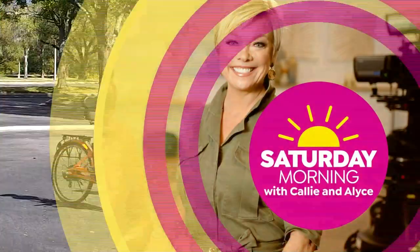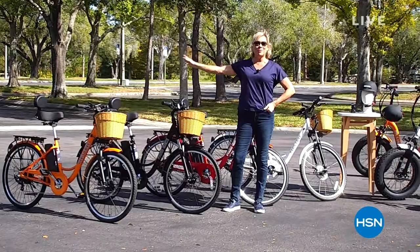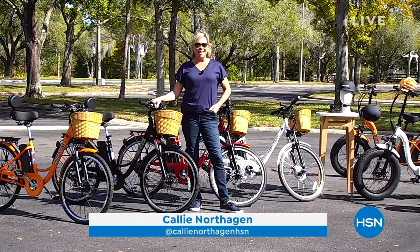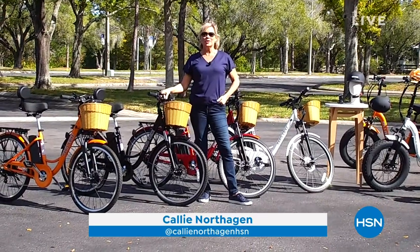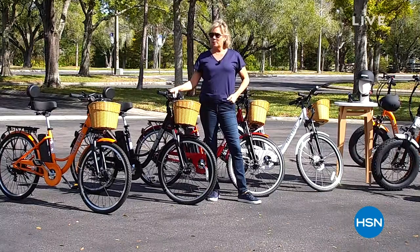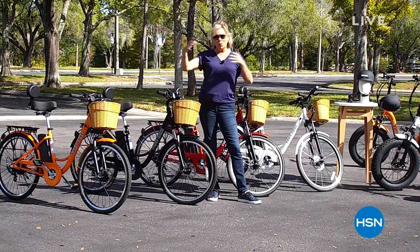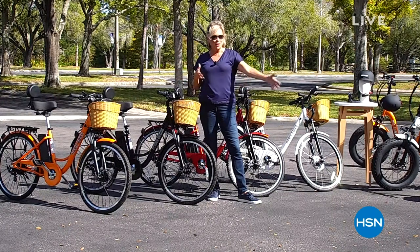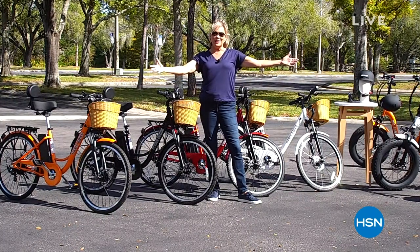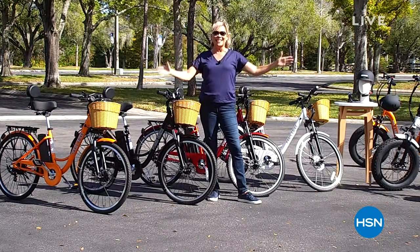We are so excited for you to live your best life outdoors, wherever you want to go, because with an e-bike, you can do just that. Our today's special is really rolling out the doors — well over half the quantities available today — at between $1,000 off and $1,400 off, depending on which style you're choosing. Needless to say, it's our finest value of the day.